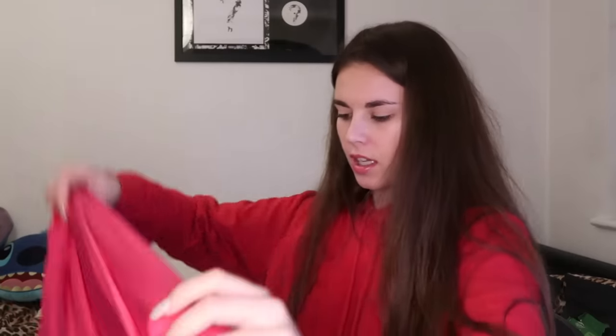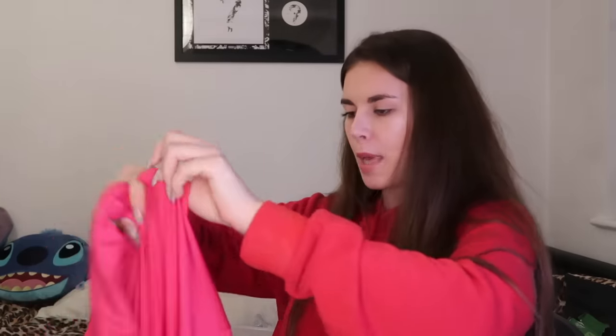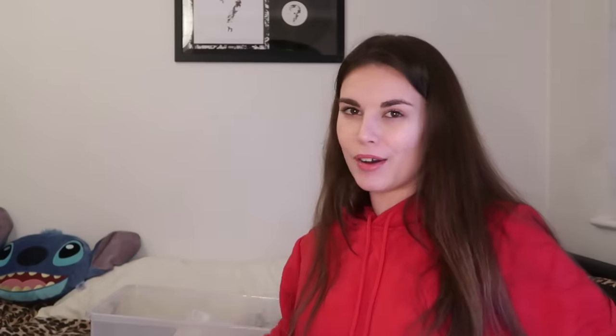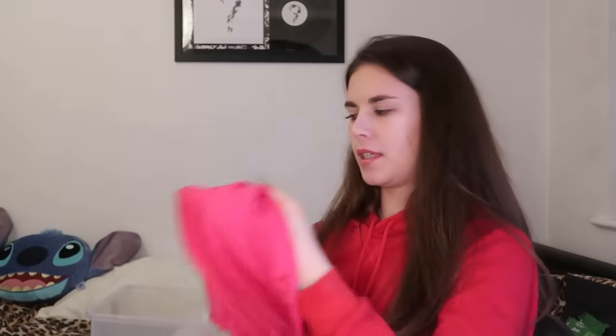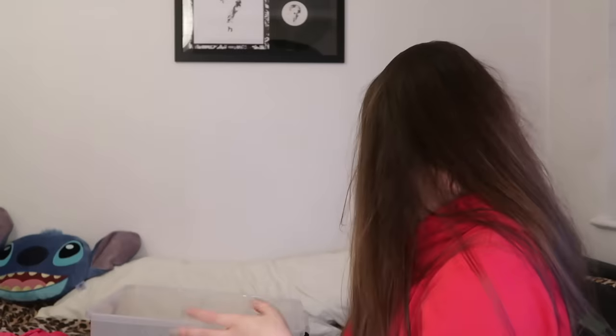Next we have this bright hot pink jacket to wear at the beach — you can wear it after being in the pool, or if it gets a bit chilly when the clouds come out. I'm honestly so excited to take some of these on holiday with me. I really like this one — it's a really nice material, like a satin waterproof kind of feel.